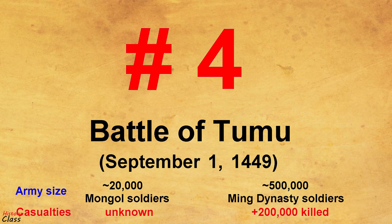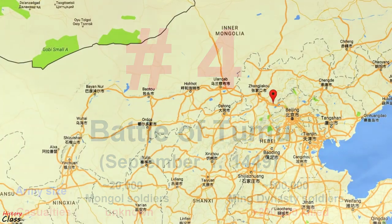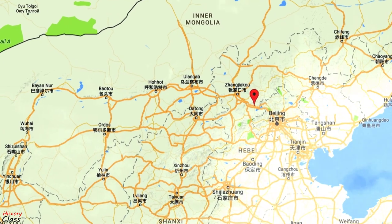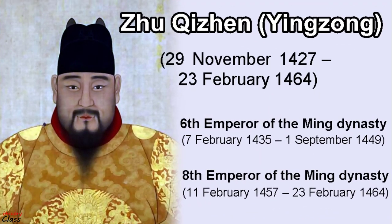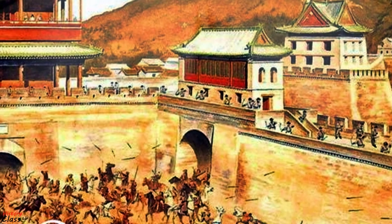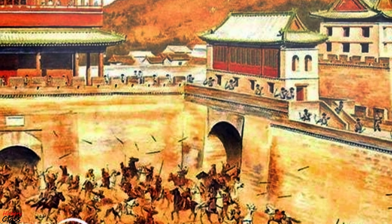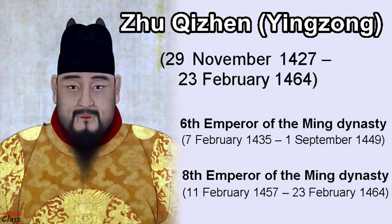Number 4: The Battle of Tumu in 1449. The Battle of Tumu was a frontier conflict between the Mongols and the Chinese Ming Dynasty, which led to the capture of the Zhengtong Emperor on September 1, 1449, and the defeat of an army of 500,000 men by a much smaller force. This battle is regarded as the greatest military debacle in the entire history of China. There is a legend that the Zhengtong Emperor had been working as a herder during his capture by the Mongols.